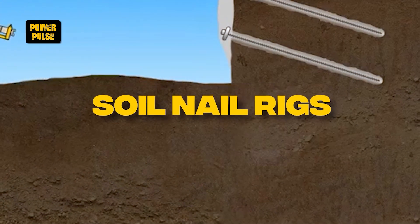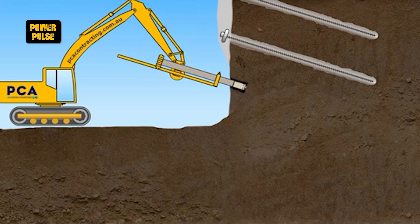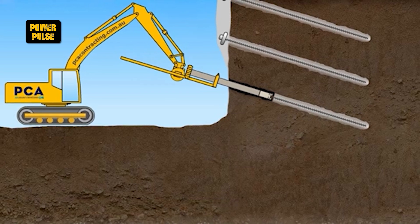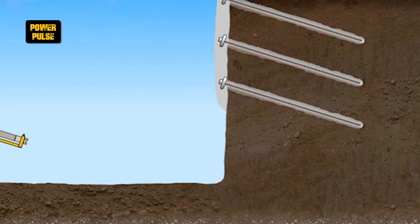Soil nail rigs. These rigs are used in geotechnical engineering to stabilize steep slopes or excavations. They drill the holes for the installation of soil nails, which are then grouted into place, reinforcing the soil and preventing landslides or collapses — crucial for ensuring the safety and stability of construction sites and surrounding areas.